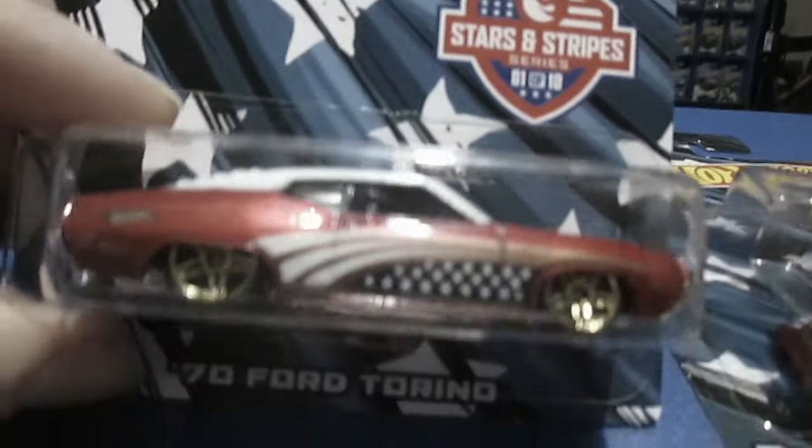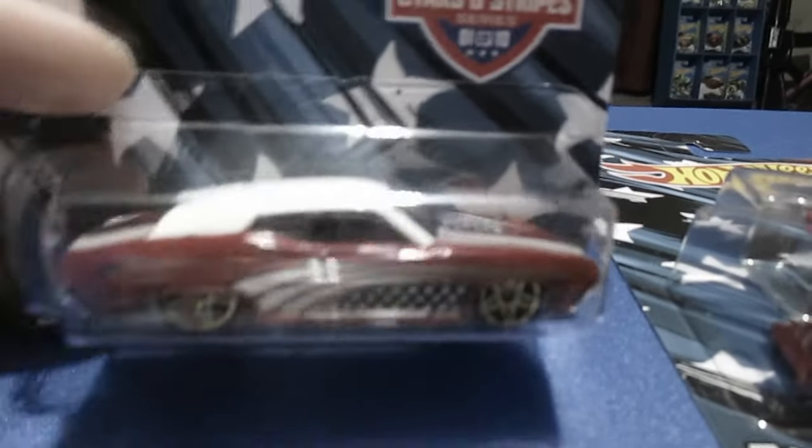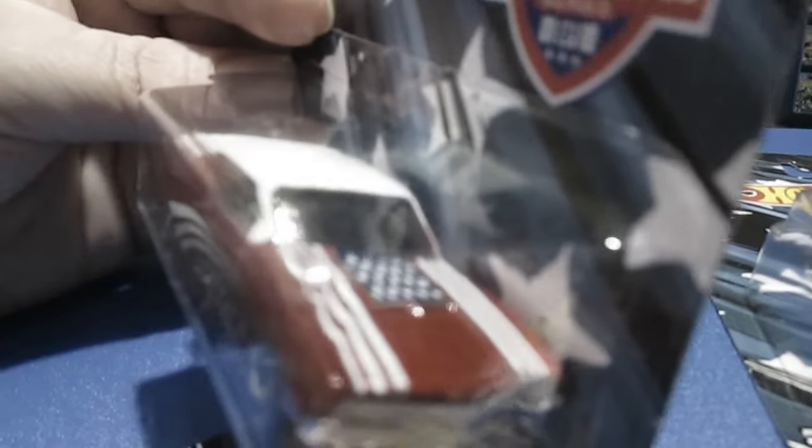Number one. You got the Ford Torino. This is one of the nicer ones out of the bunch. Everybody has their favorites.